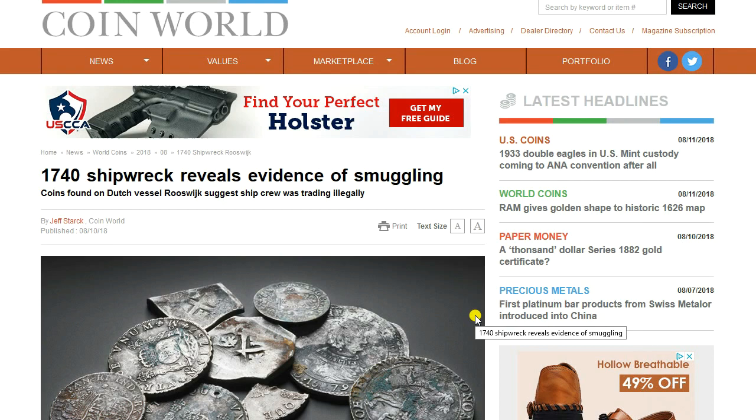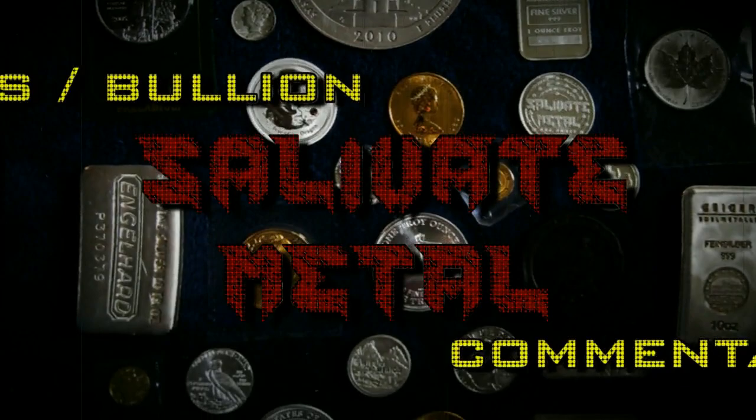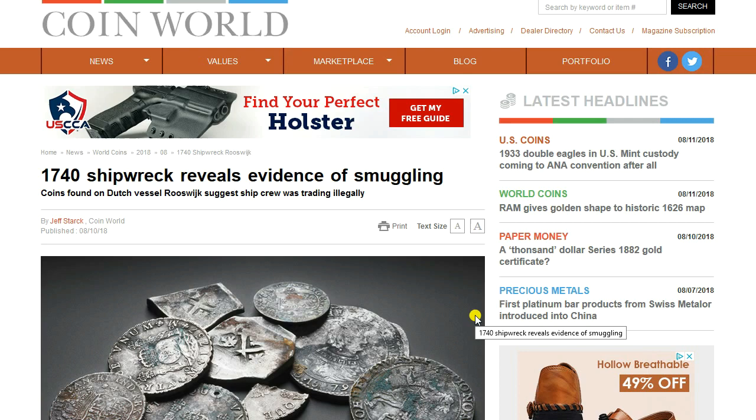Greetings members one and all of the Salvation Nation. Silver smuggling in 1740 and gold piracy in 2018 — these are the subjects for today's topic.